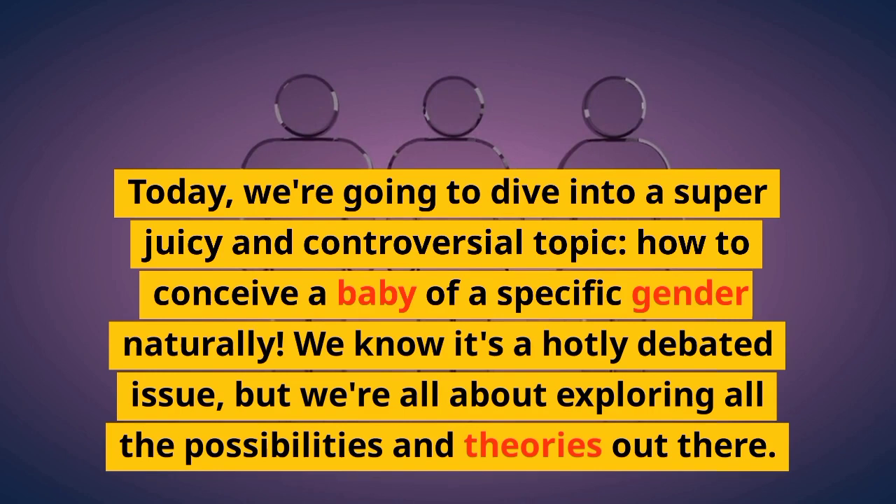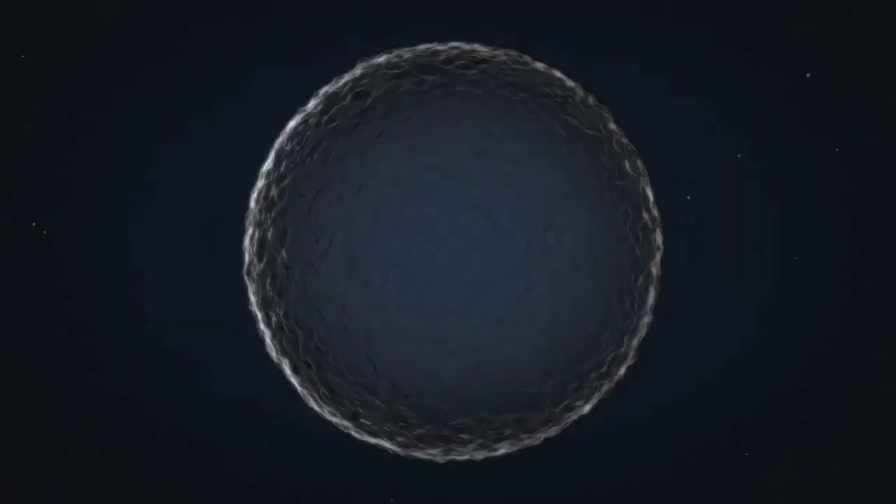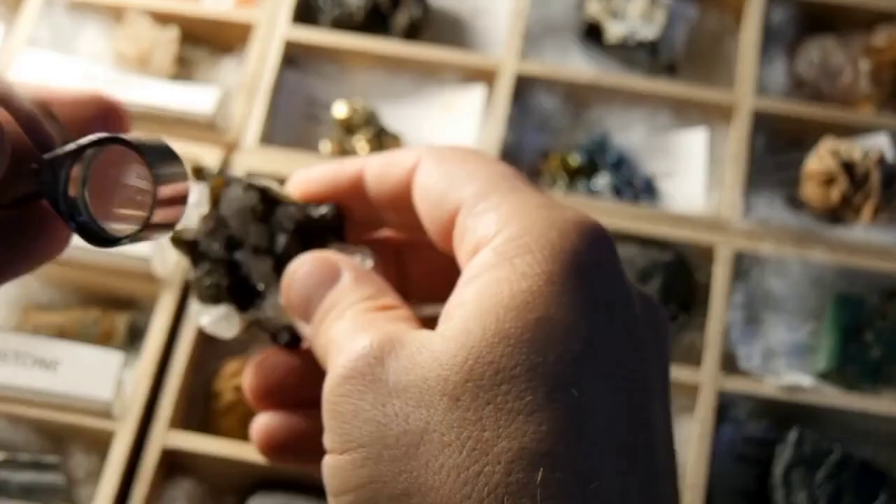Before we get into the nitty-gritty, we want to clear something up. If you're looking for a surefire way to pick your baby's gender, the only scientifically proven method is through in vitro fertilization. But if you're keen to go the natural route, there are a few theories and research studies we'll discuss in this video.